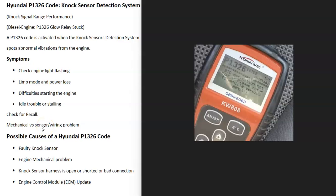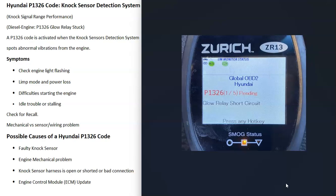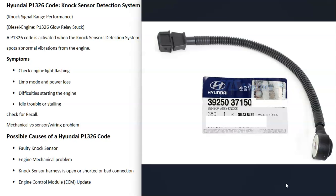Today I'm talking about a Hyundai P1326 code — what it is and how you go about fixing it. Depending on the scan tool and the engine, you can get different definitions: knock sensor detection system, knock signal range performance, or on a diesel engine, glow relay stuck. Basically, there are knock sensors in the engine, and when they detect a knock or vibration, the computer activates this P1326 code because it thinks the engine has a malfunction.